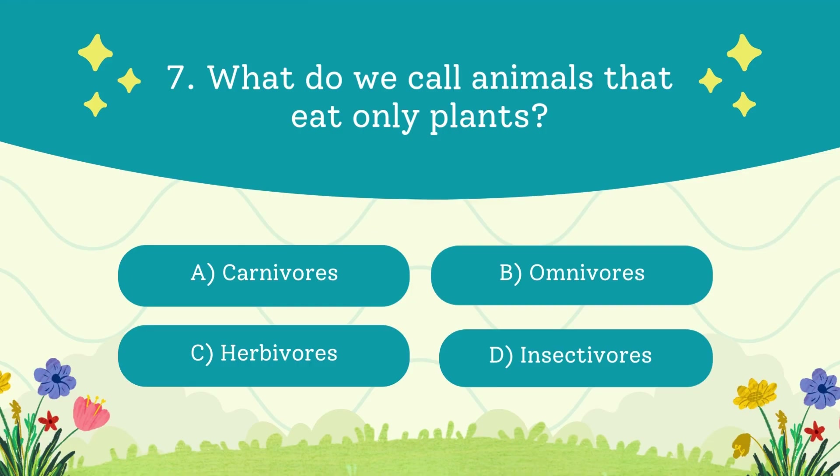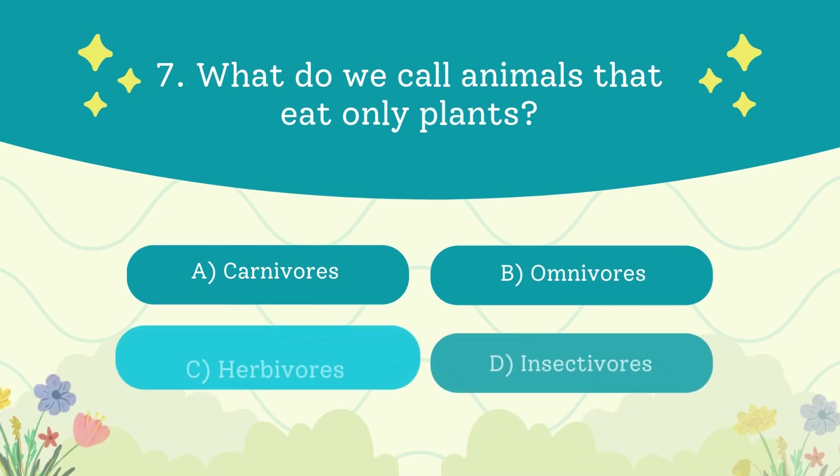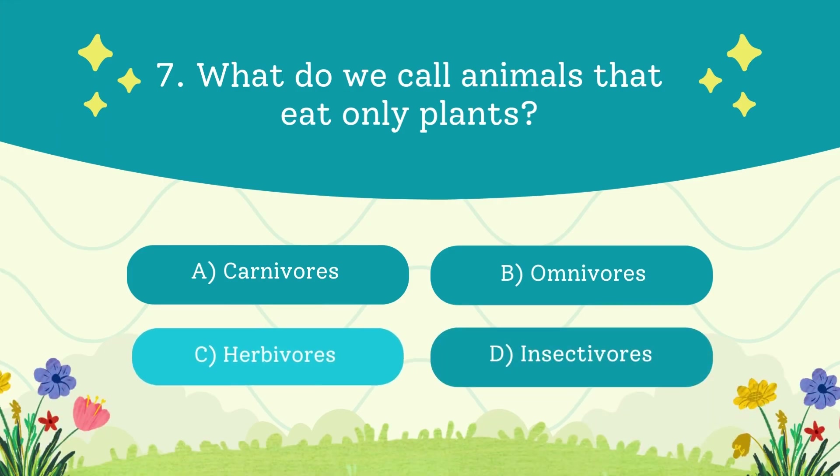What do we call animals that eat only plants? A. Carnivores. B. Omnivores. C. Herbivores. D. Insectivores. The answer is herbivores — think deer, cows, and giraffes munching on plants.